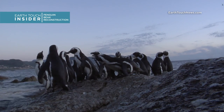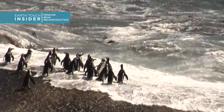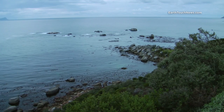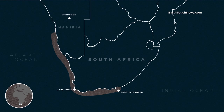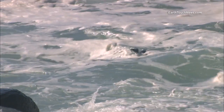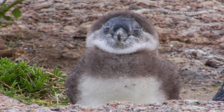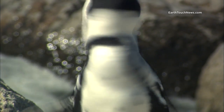These are African penguins. As their name suggests, they're the only species of penguin native to the African continent, and they live in the cold waters of the coasts of South Africa and Namibia. These gregarious birds spend most of their time at sea, but they come to land to lay eggs and raise their young, which is where they come into contact with humans.